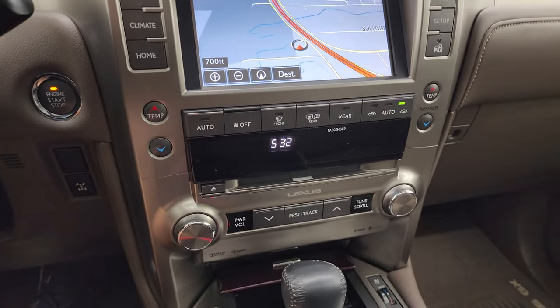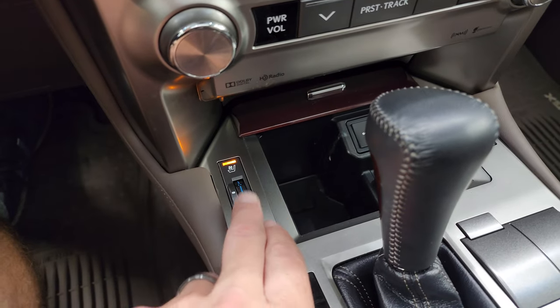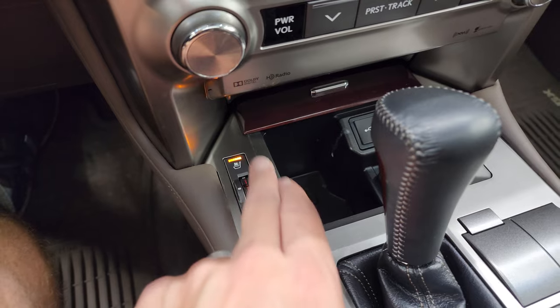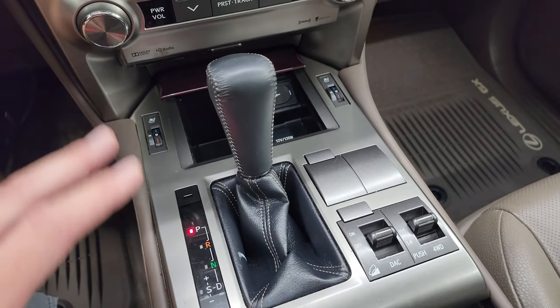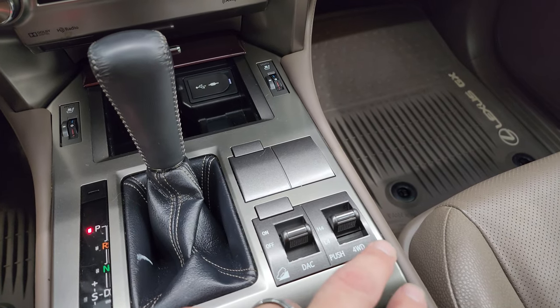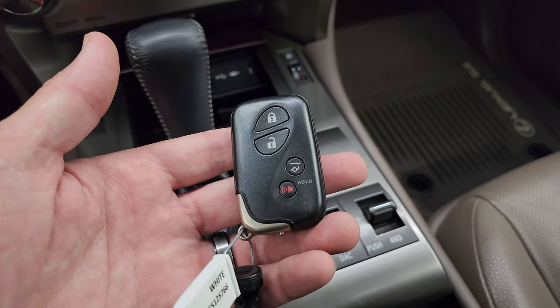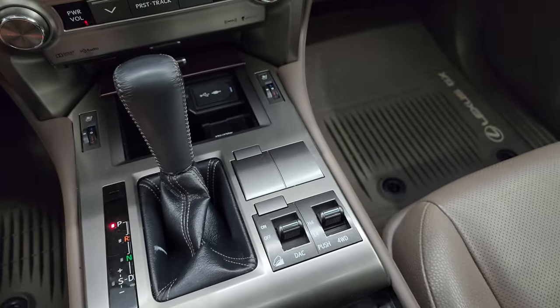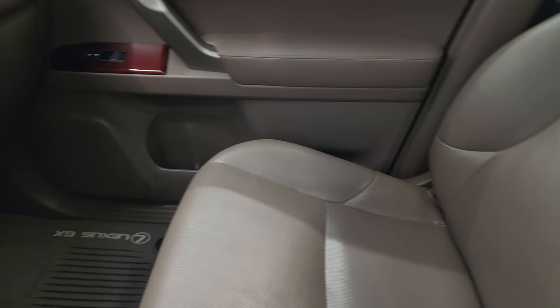Down here you have more tactile volume, tune, and climate controls. There are your heated and cooled seat knobs — they work nicely. There's the six-speed automatic transmission, downhill assist control, and the turn-dial four-wheel drive system. Keyless entry with the glass popper for the back. The passenger side floor mat and seat are in excellent condition — no rips or tears.